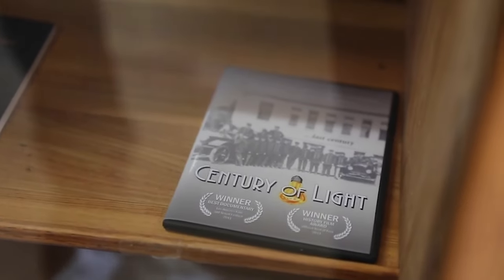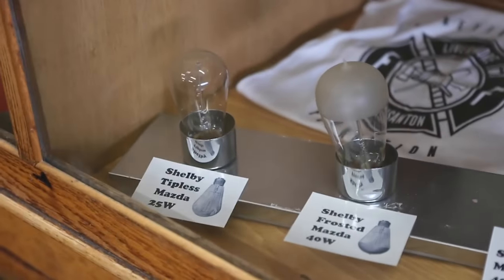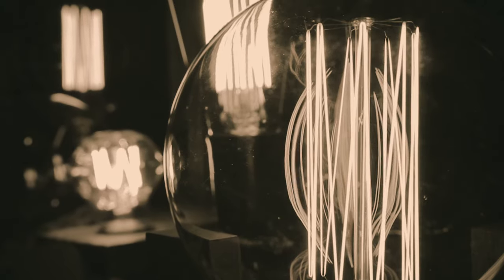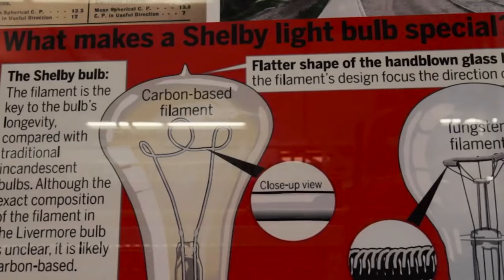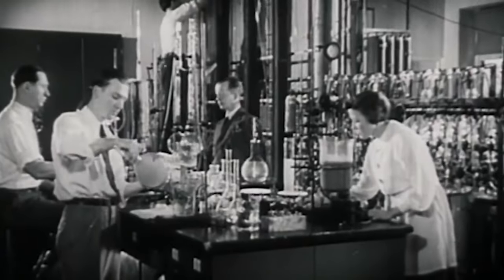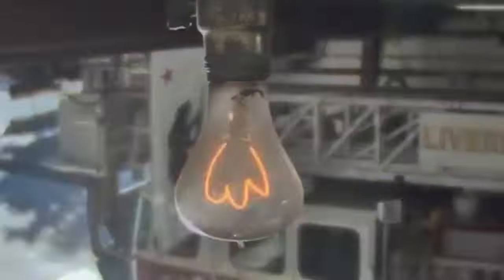The Centennial Lightbulb is a carbon filament bulb, which means it typically operates at a lower wattage compared to modern incandescent bulbs. The lower wattage may contribute to reduced stress on the filament, allowing it to last this long. The bulb has also been maintained very well. Most importantly, it was made in a time when light bulb production was meticulous and quality standards were very high. The attention to detail in the build absolutely contributes to its durability.